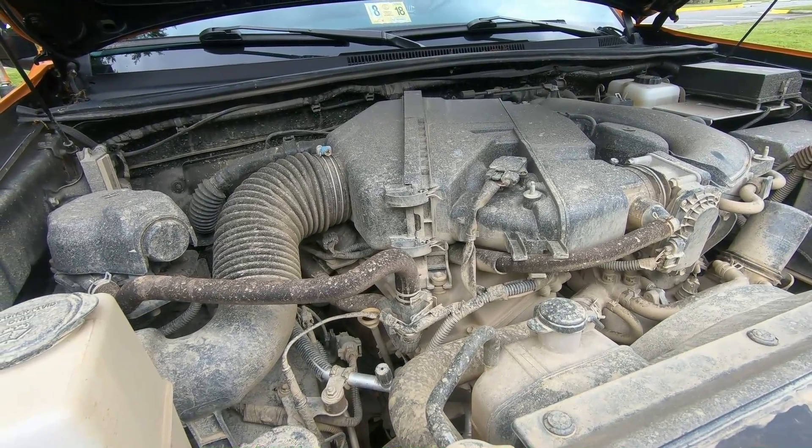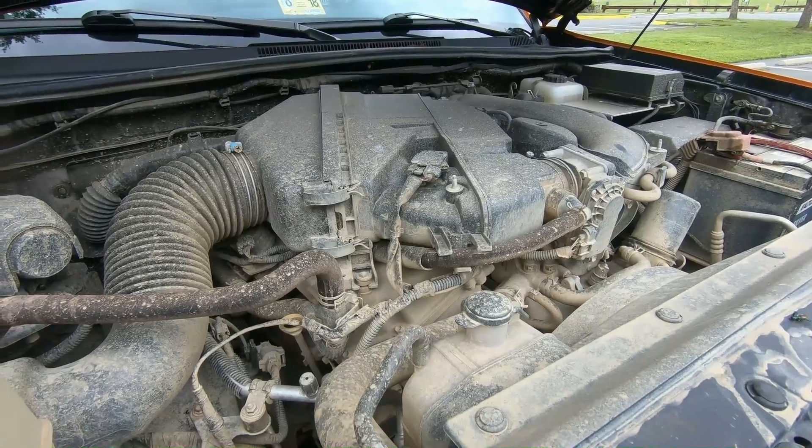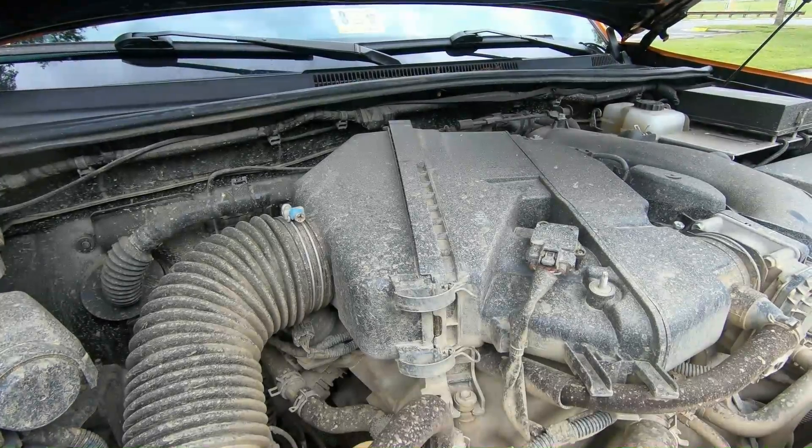Just to address this real quick before you guys point it out - after popping my hood I did realize I've got to clean my engine bay soon, so that video is coming. Don't worry about that.